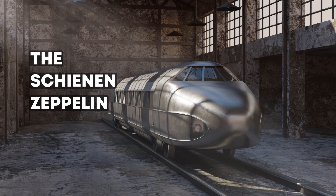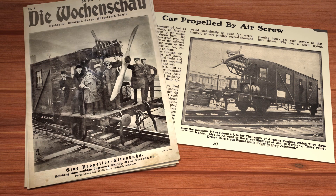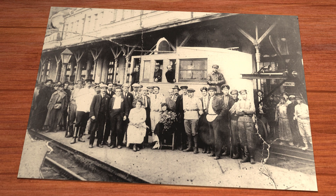But what exactly is the Schienenzeppelin? As early as 1919, aviation engineer Dr. Otto Steinitz built the propeller car called Dringos, which only reached a top speed of 60 kilometers per hour. Two years later, Soviet engineer Valerian Abakovsky constructed another propeller car. Although it was significantly faster at 140 kilometers per hour, it crashed during a test drive and tragically killed its creator, among others.